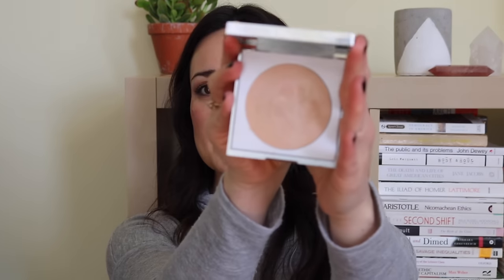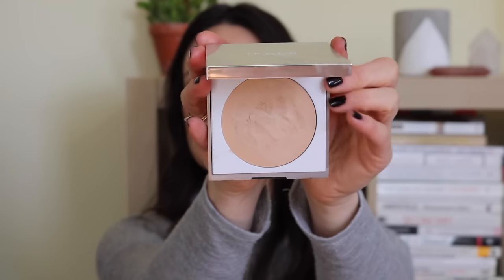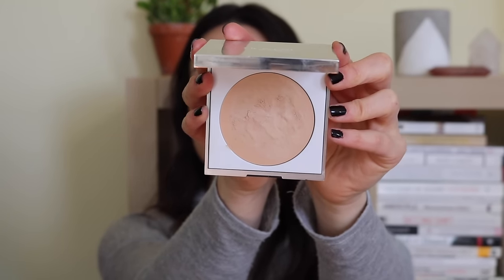I decided to part ways with my Honest Beauty cream foundation in Linen. I was really into this product last year — it was in some favorites and makeup videos — but I just kind of got over it. Look how funky and textured the product got in the pan. It started feeling a little too heavy. I don't find myself reaching for it at all, so I'm going to toss it.